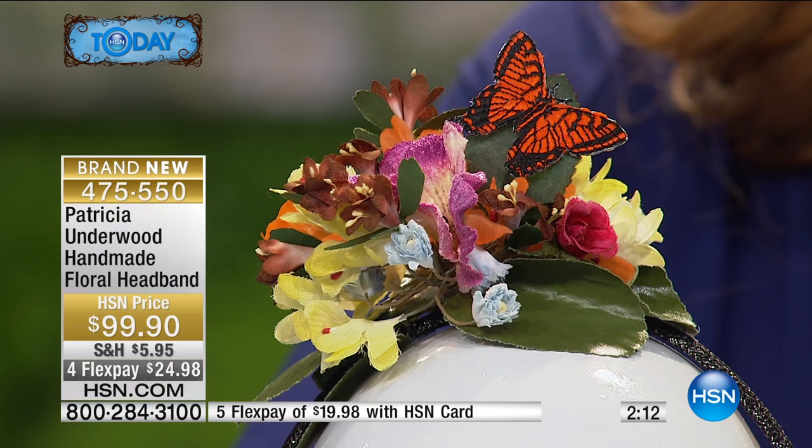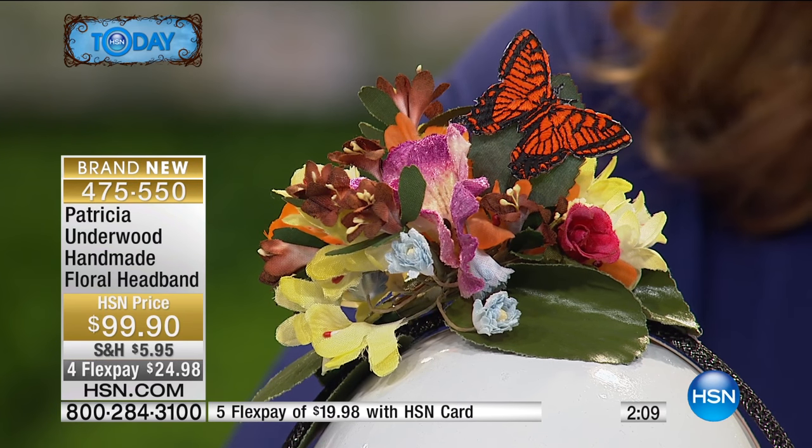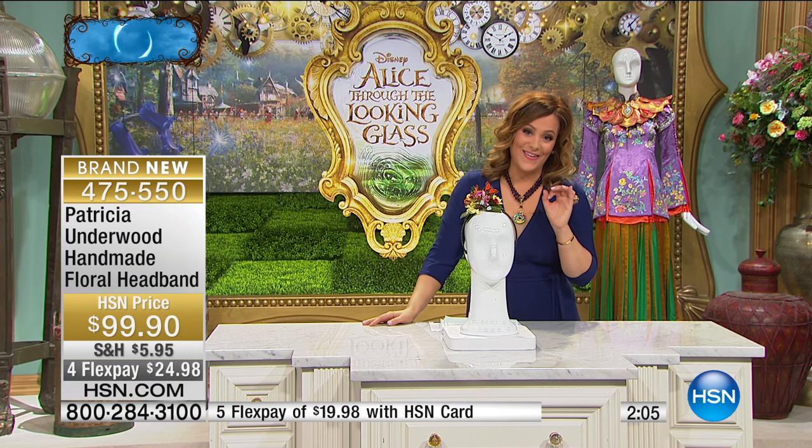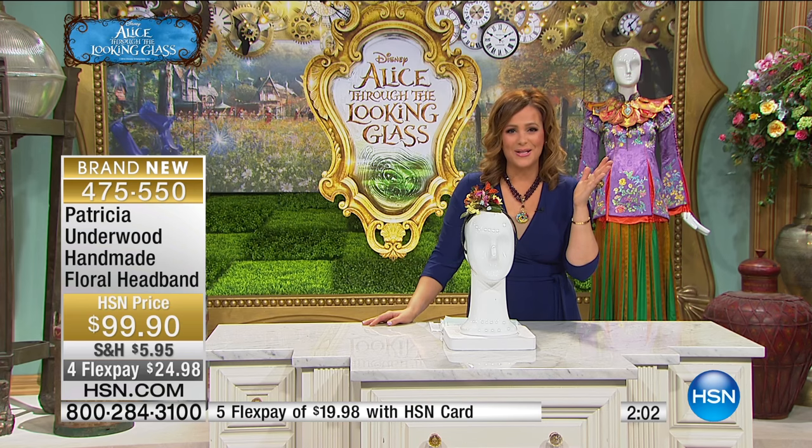It's $39 to bring home on a credit card payment if you have an HSN card, or $31 to bring it home. Already a five-star rating on this.